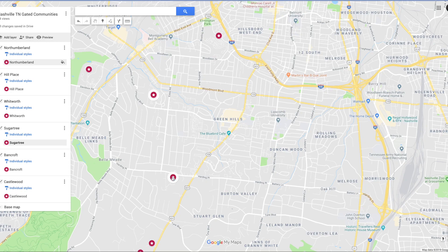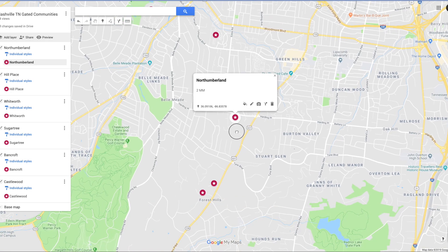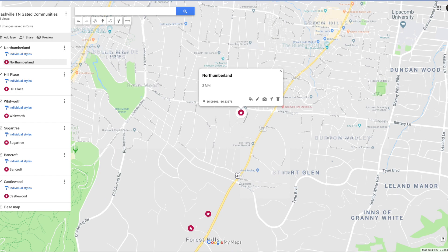Here is Northumberland. Northumberland is tucked between Green Hills and Forest Hills. There's about 58 properties in that neighborhood. The average sales price in there is about $2 million. The average year built is 1995, and the average square footage on those homes is about 7,700 square feet. It is a beautiful place.